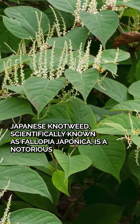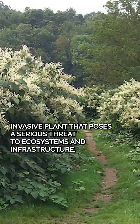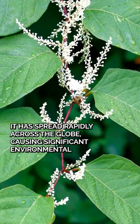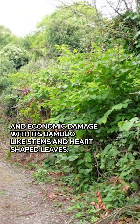Japanese knotweed, scientifically known as Fallopia japonica, is a notorious invasive plant that poses a serious threat to ecosystems and infrastructure. Originally introduced as an ornamental plant, it has spread rapidly across the globe, causing significant environmental and economic damage.